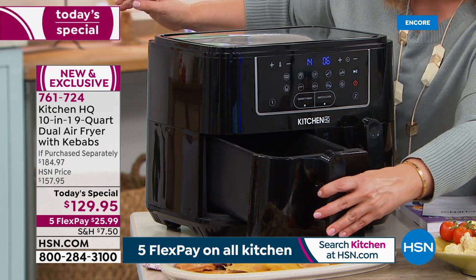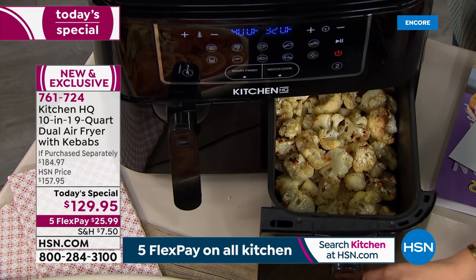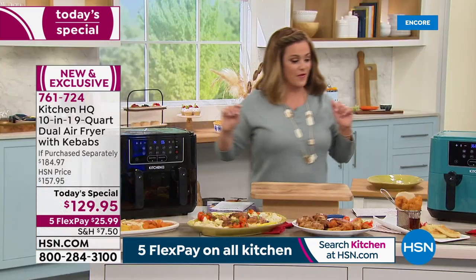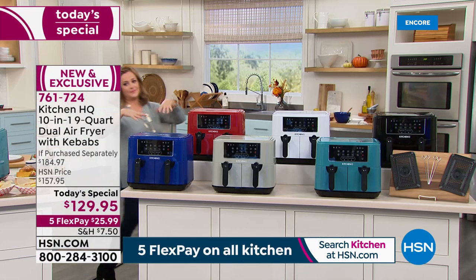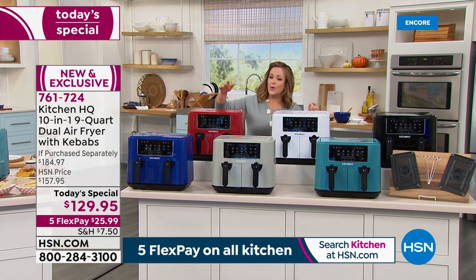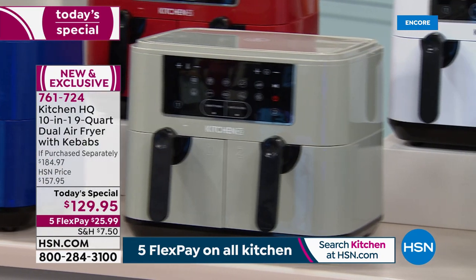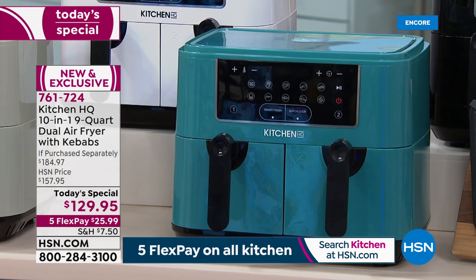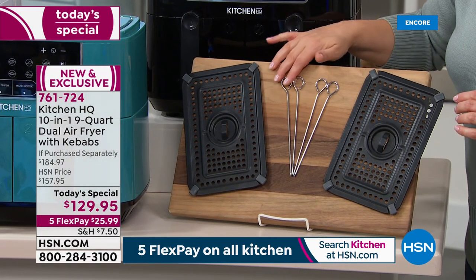The largest capacity at the lowest price we've ever done. Colors available include teal, blue, red, gray, white, and black. Everyone gets two air fryer crisper trays and four kebab skewers, so you can do protein, fish, and veggies all at the same time.